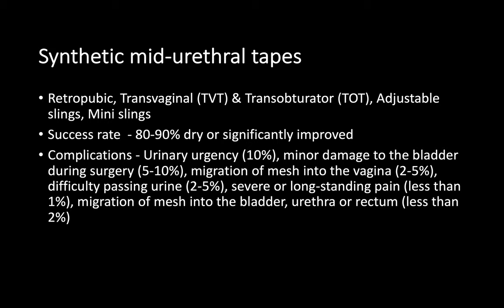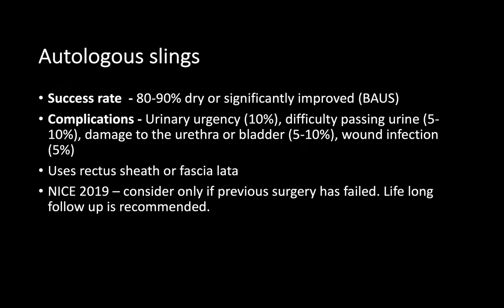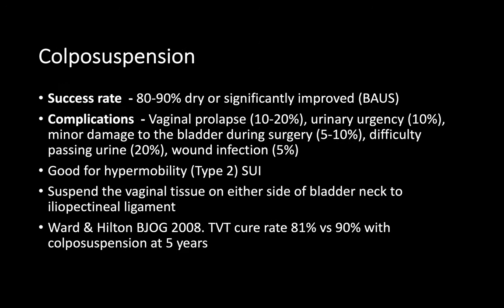Regarding synthetic mid-urethral tapes — these are currently not being performed routinely. Due to concerns about permanent mesh implants, all TVT, TOT, and other mesh procedures have been put on hold in the UK. Only certain criteria-meeting centres are currently performing these procedures.